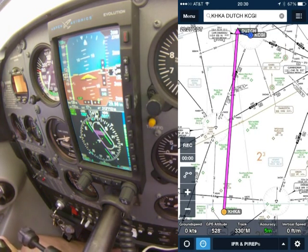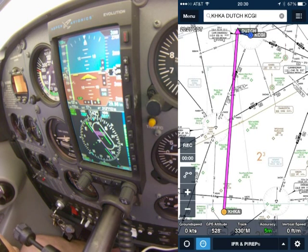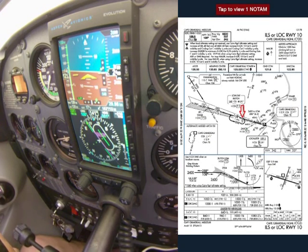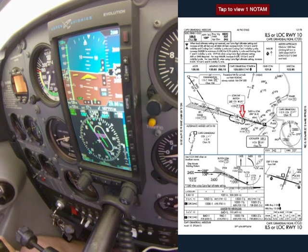That was really bad vectoring on your CFII's part. That was bad. ATC — yeah, I tell ya, it's just no help. You just can't trust them. Inbound course is 108. Localizer 1.